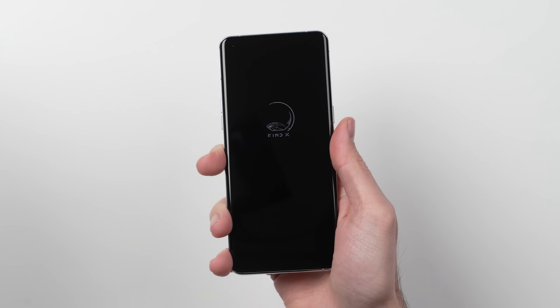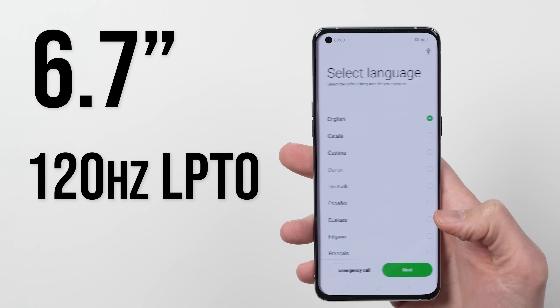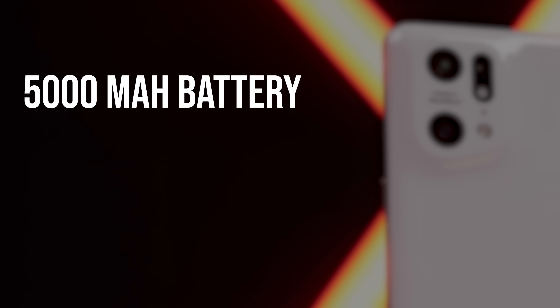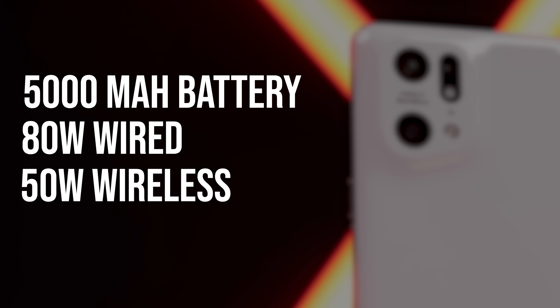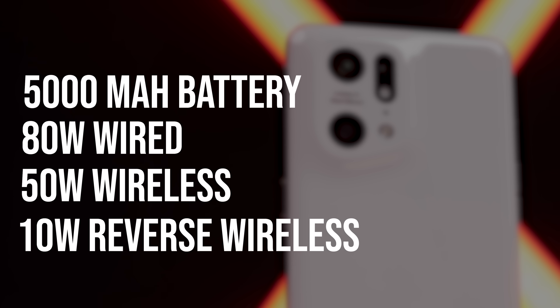Let's go over some of the big specs. You get a 6.7-inch 120Hz display that can adjust all the way down to 1Hz to save on battery life. There's a massive 5,000mAh dual-cell battery, 80 watts of wired charging, 50 watts of wireless charging, and 10 watts of reverse wireless charging.